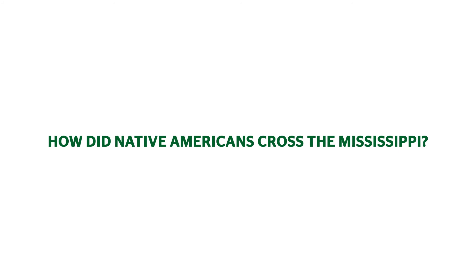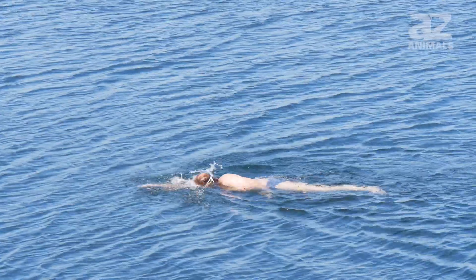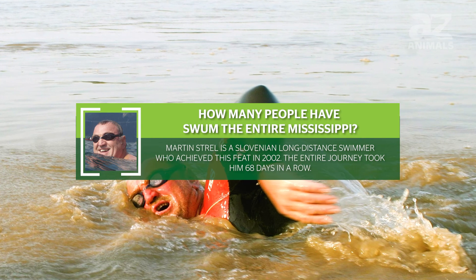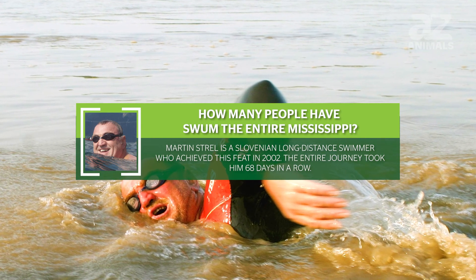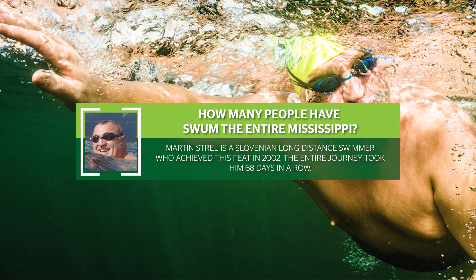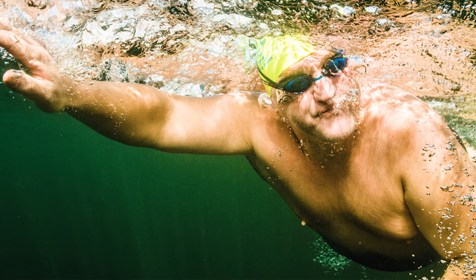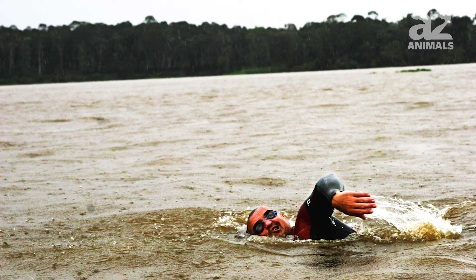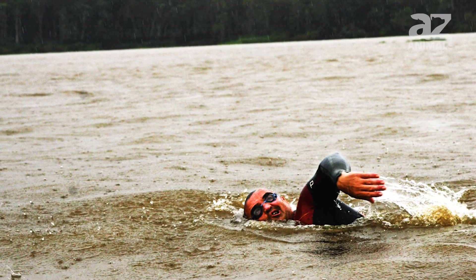How many people have swum the entire Mississippi? Only two people are recorded to have swum the Mississippi River. The first person to do it was Martin Strel, a Slovenian long-distance swimmer who achieved this feat in 2002. The entire journey took him 68 days. He started swimming on the 4th of July and ended his journey on the 9th of September.